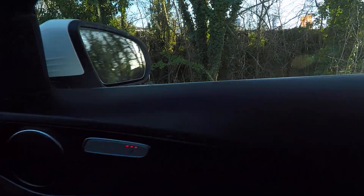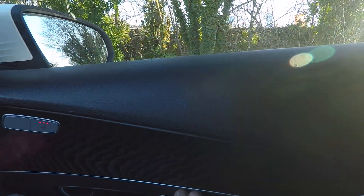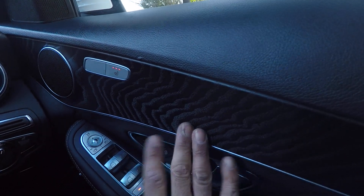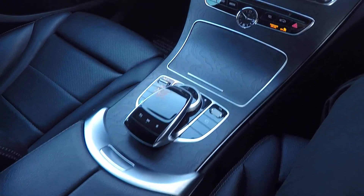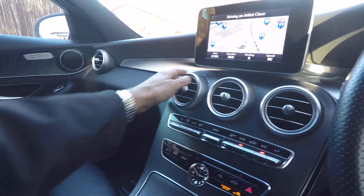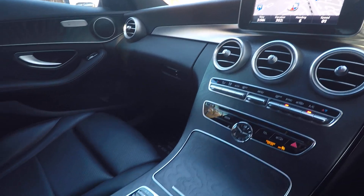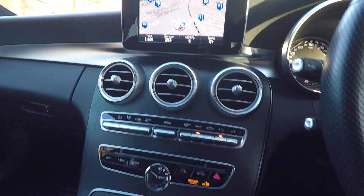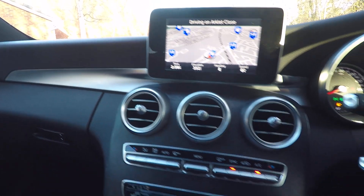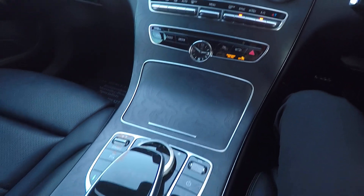Inside, this one's got the nice matte wood trim, which I am a particular fan of. This is a beautiful finish. Unlike the shiny plastic, this stuff doesn't show anything — it stays nice and fresh like this. The shinier stuff shows all the scratches, whereas this doesn't at all. So it looks in remarkable condition — it's like brand new, really.